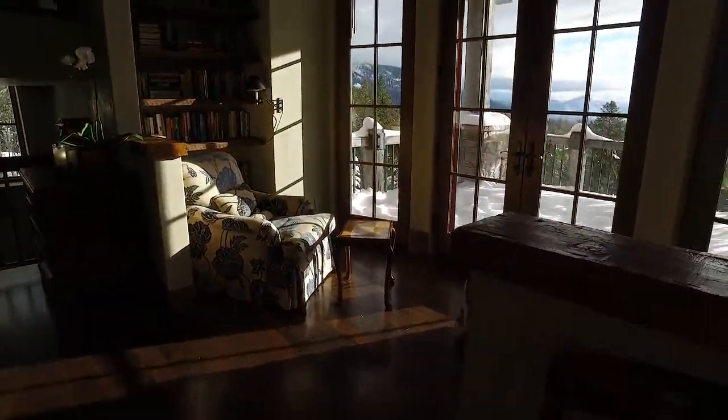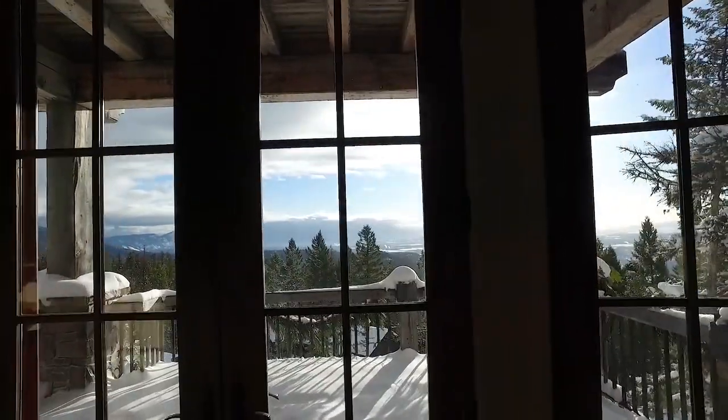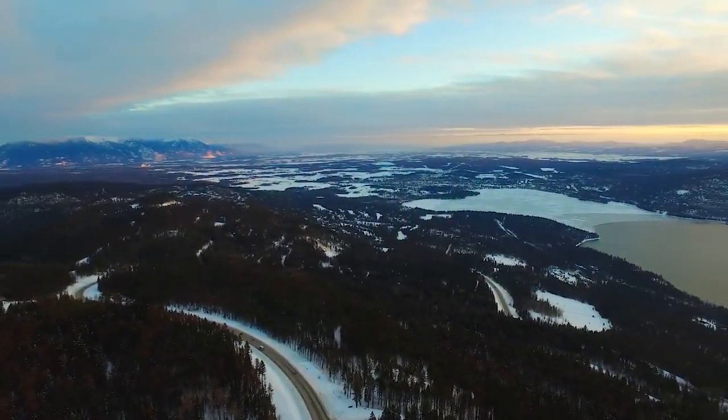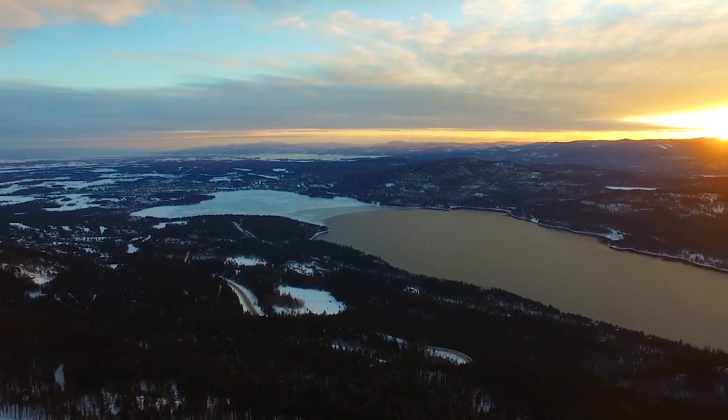The sight lines of this property give way to breathtaking views of the surrounding valley. You can see all the way into Canada and as far down as Flathead Lake — an impressive 30-mile line of sight — not to mention the best views of the town of Whitefish and Whitefish Lake, hands down.